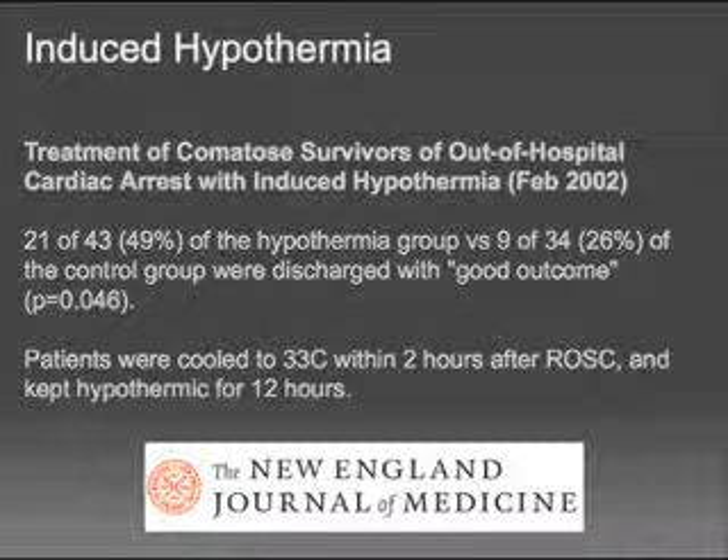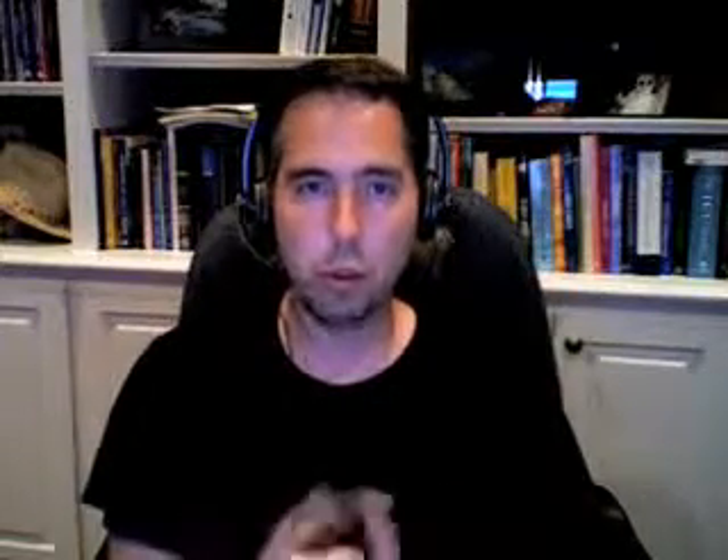The second study, also February 2002 in the New England Journal, had 136 patients in the hypothermic treatment arm and 137 in the control arm. The results were fairly impressive: 55 percent had a favorable outcome with hypothermia versus 39 percent of the control. These two studies, just six years ago, led to changes in ACLS protocol and recommendations.